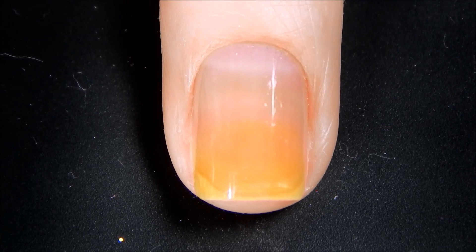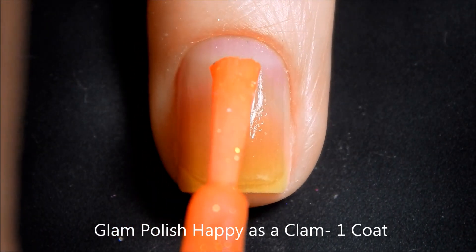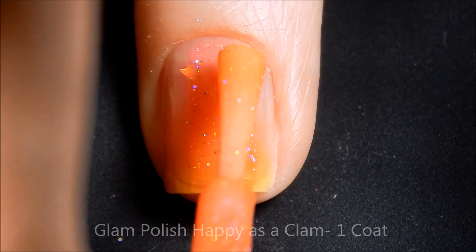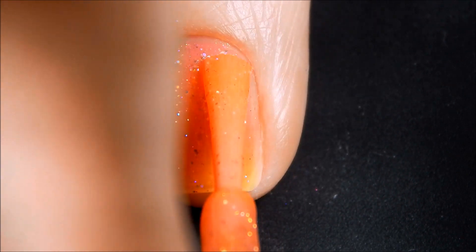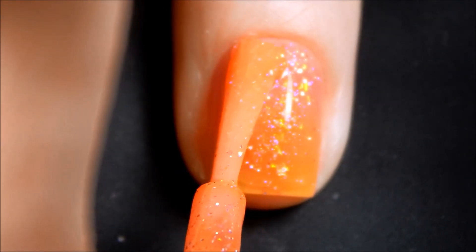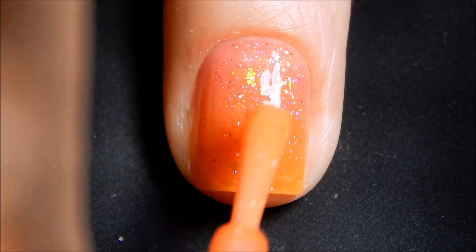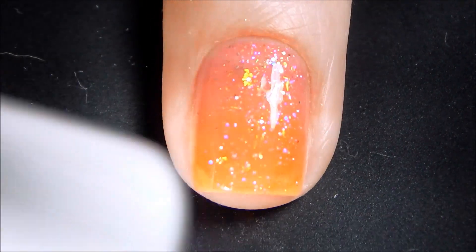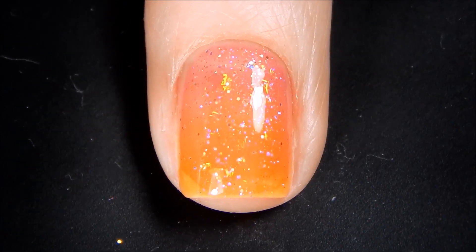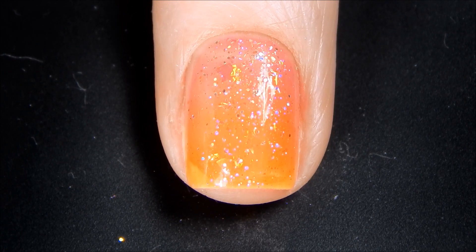All right, here's the first coat of Happy as a Clam. I'll be right back for the second coat. Now we're going in for our second coat of Happy as a Clam.